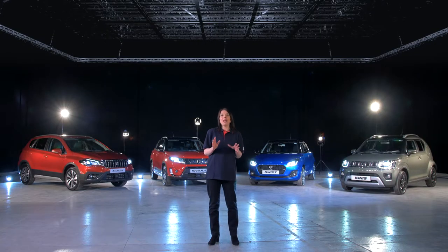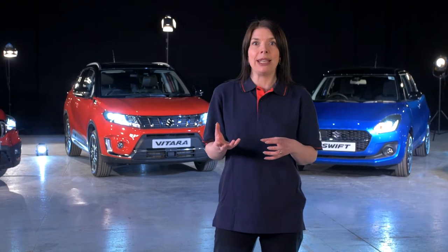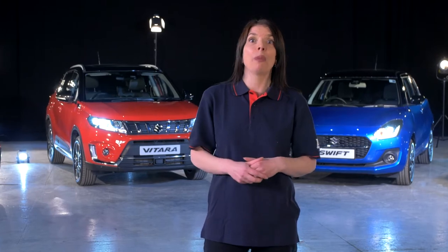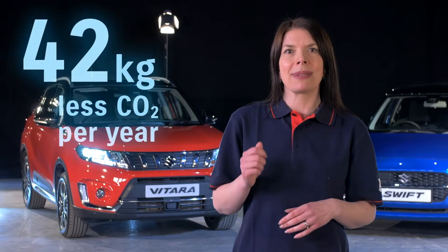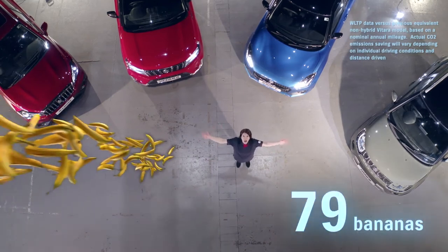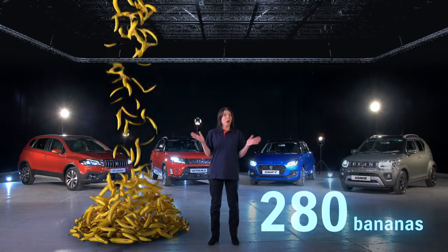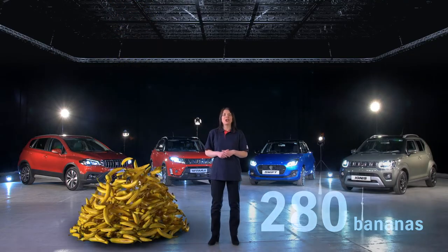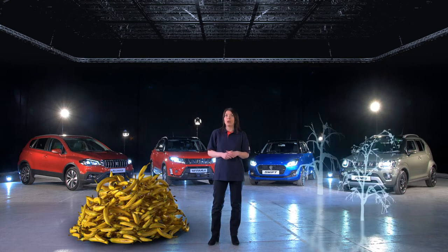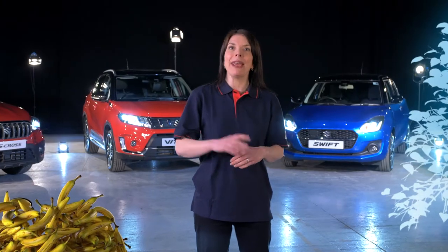To put the emissions reduction into perspective: in comparison to its predecessor, the latest Vitara will produce up to 42 kilograms less CO2 per year. That's the weight of 280 bananas, or more importantly, the amount absorbed by two ten-year-old trees in a year. How's that sound? Still with me?